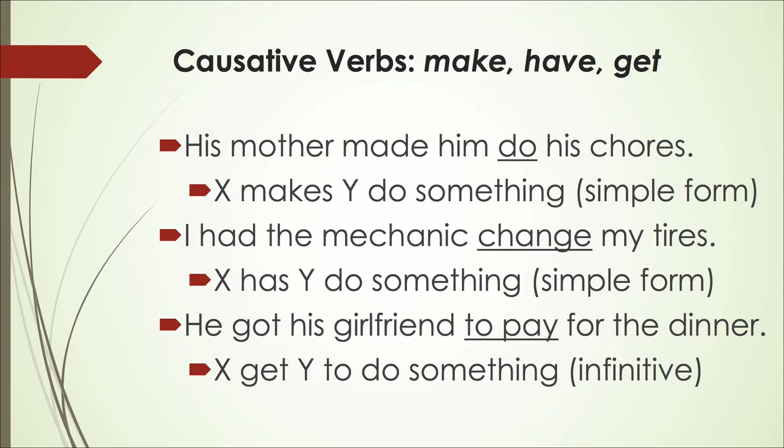Causative verbs are also used with infinitives. Notice three examples using make, have, and get, but there is a little difference. With make: 'His mother made him do his chores' — make plus do does not take 'to,' so saying 'make to do' is not correct. The second example: 'I had the mechanic change my tires' — have plus the infinitive, again without 'to' before change. However, look at get: 'He got his girlfriend to pay for the dinner' — in this case, get plus infinitive uses 'to' before the verb.